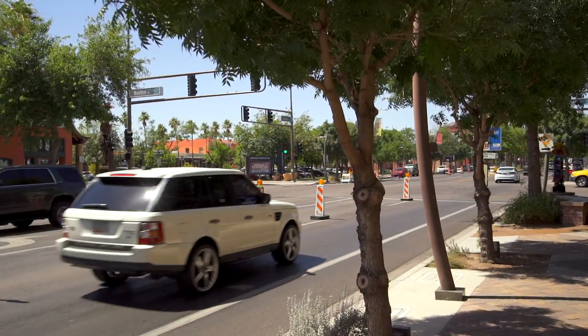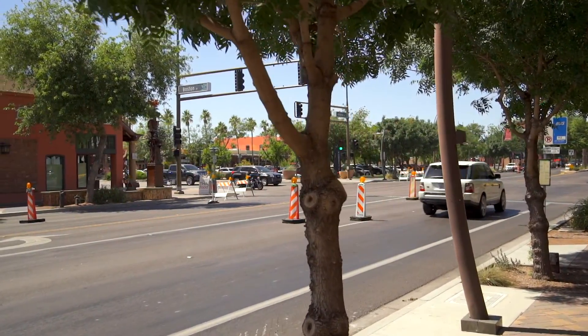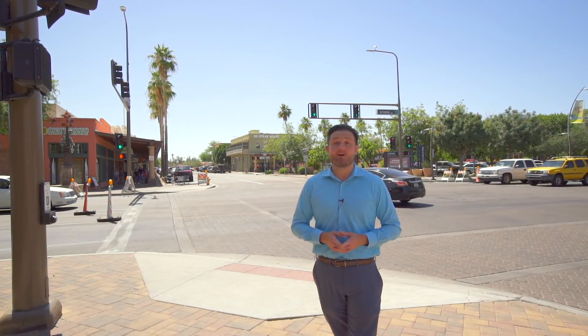Welcome to historic downtown Chandler. In the past 12 to 18 months, this place is getting a makeover. In fact, they just added brand new parking, they have a brand new movie theater, and there's plenty of shopping and places to eat. So if you like the nightlife or if you just like strolling around, this is the spot to be. And the best part — it's only a few miles away from the house itself.